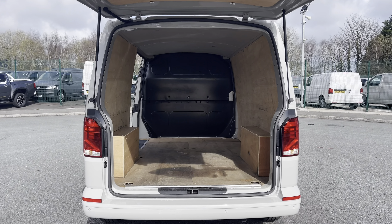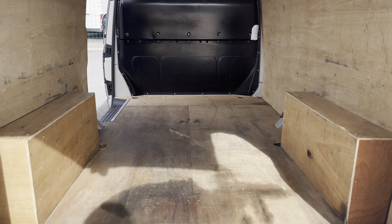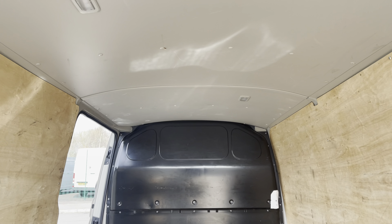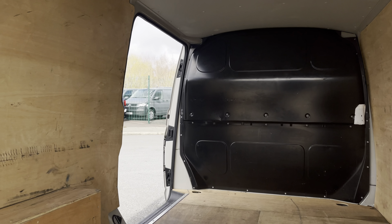Opening up the tailgate will reveal a very spacious ply-lined interior, which comes complete with lashing rings for load restraints, and lighting in the ceiling for added visibility. You'll also benefit from a sliding panel door, providing easy access in and out of the load area.